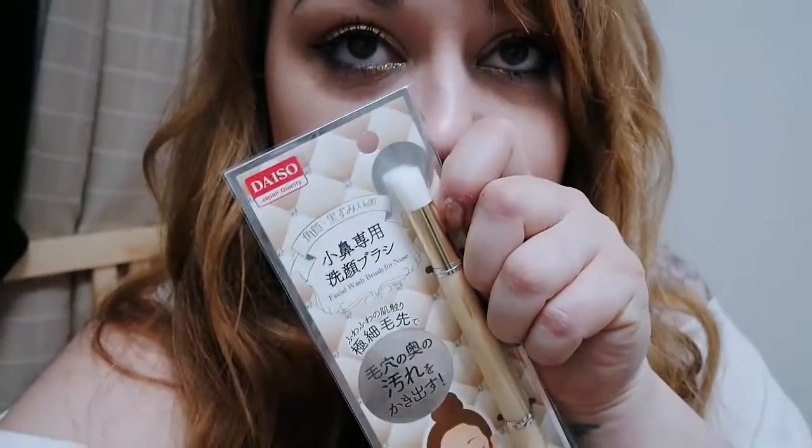And then I got a facial wash brush for the nose, but I'm using it as an under-eye setter because I look really tired right now.